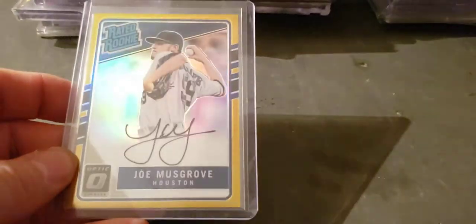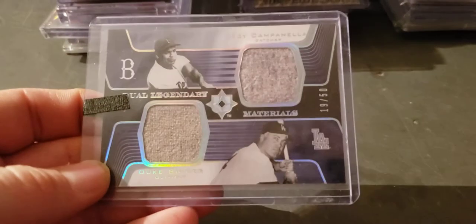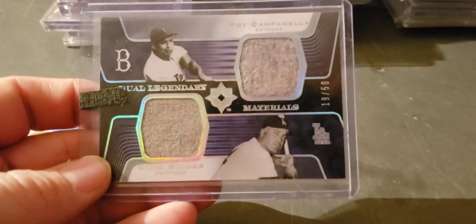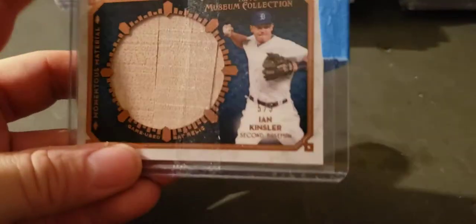Joe Musgrove gold to 10 rated rookie auto. Gary Sheffield 92 Elite. Campy and Duke Snider to 50 — the Ultimate. Ian Kinsler to five — right on his belt — what a Museum card. Big Sesi out of Supreme.